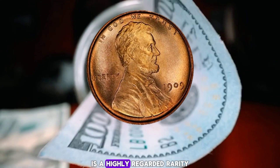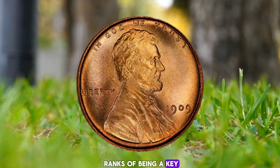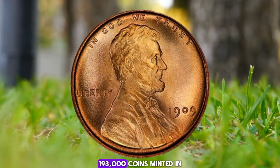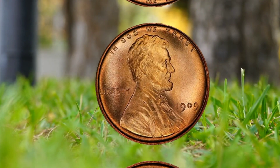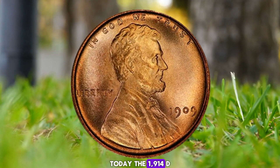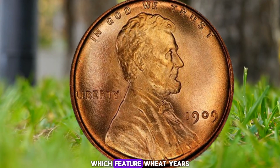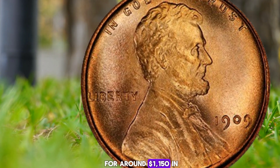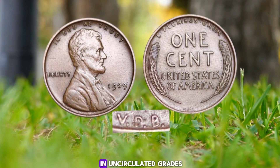This early mint-marked Lincoln cent is a highly regarded rarity that rises to the ranks of being a key, alongside the iconic 1909-S VDB penny. There were only 1,193,000 coins minted, and the number of survivors is but a fraction of that low mintage figure. Today the 1914-D Lincoln cent is among the most valuable pennies, selling for around $1,150 in well-worn grade and well over $2,200 in uncirculated grades.